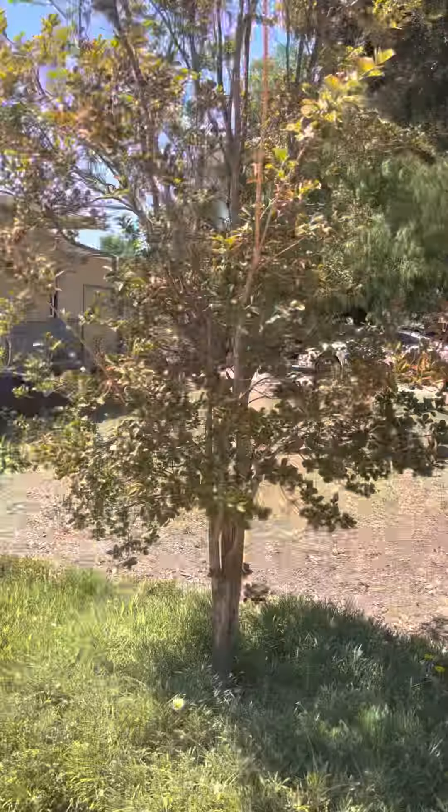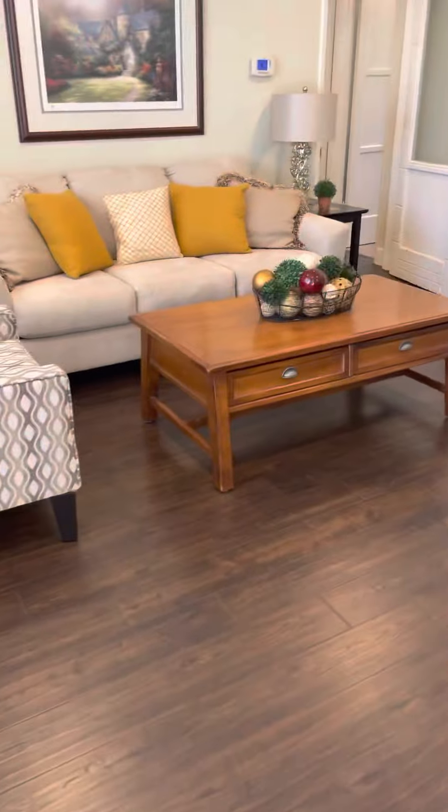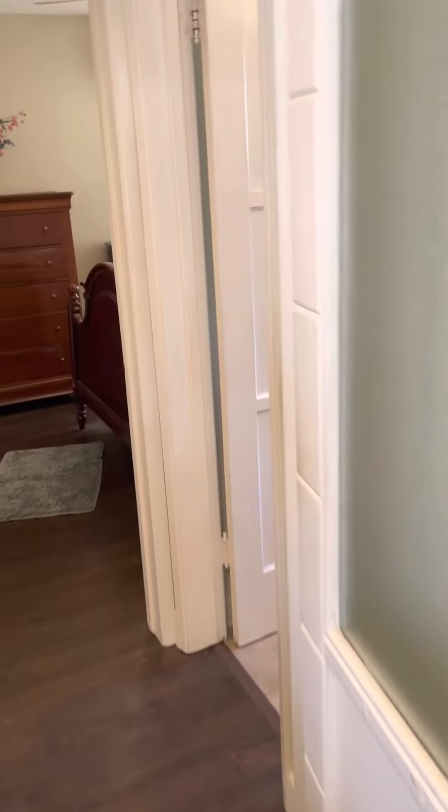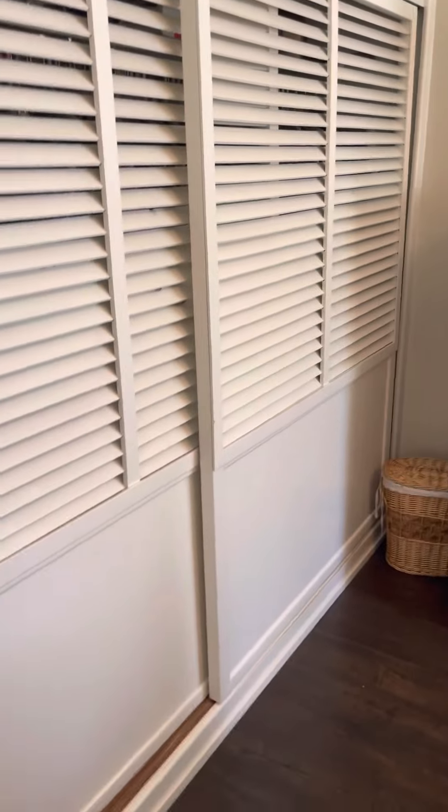The garage is finished, so it's not meant for parking currently. This is the lighting. Flooring is real wood.